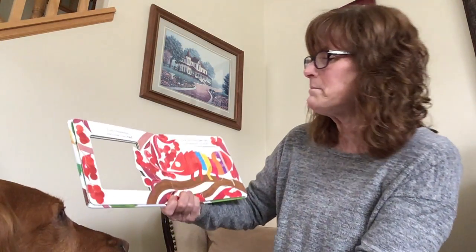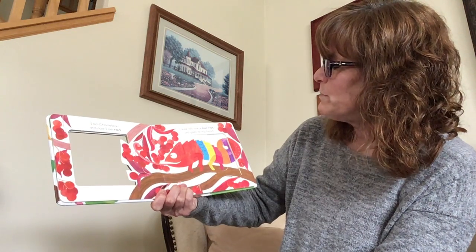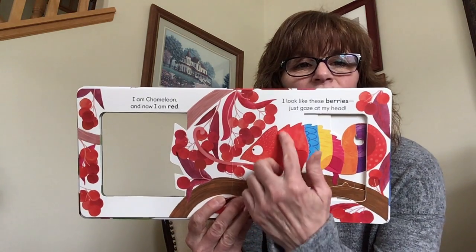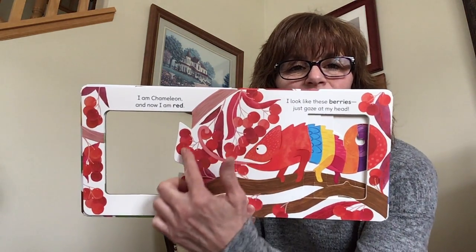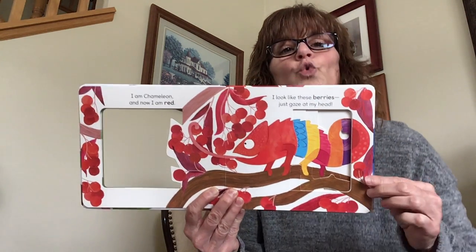I am Chameleon and now I am red. I look like these berries, just gaze at my head. Here he is turning red on the head with all these lovely yummy looking berries that are red.